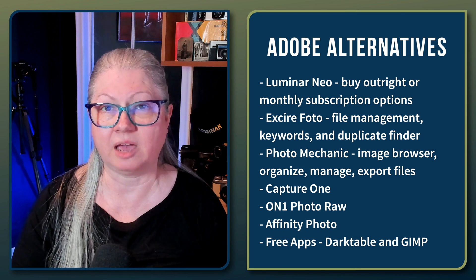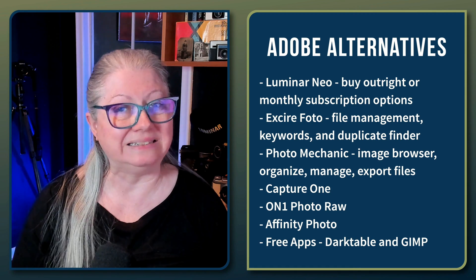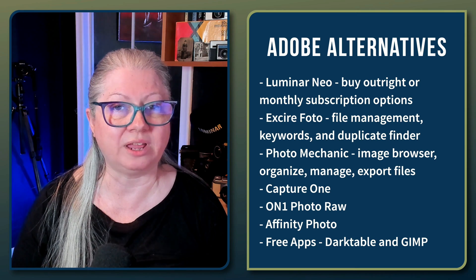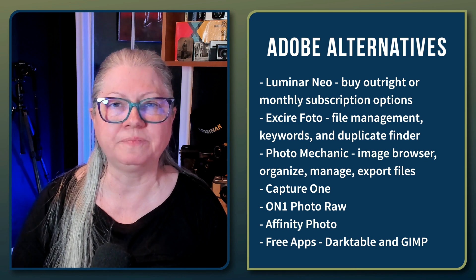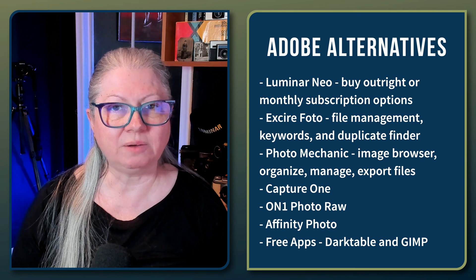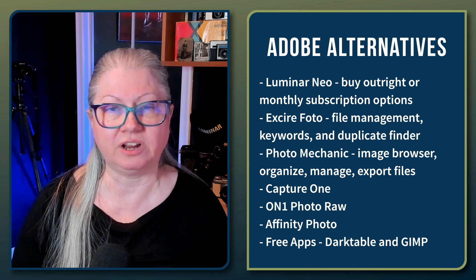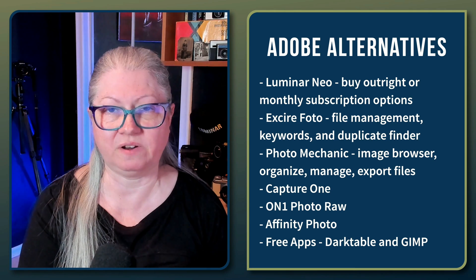You can also look at Capture One — it is quite a bit more expensive though. OnOne Photo Raw is another option, but not my favorite and not one I recommend personally. Affinity Photo is kind of like Photoshop Elements, but it doesn't have a catalog or image management or browser, so you can't really organize your files with it — you can just edit one at a time. Or you could look at some of the free options like Darktable or GIMP, but you get what you pay for; they will have limited functionality and if you're used to Lightroom and Photoshop you may find them frustrating. Photo Mechanic is another option for organization and file management, but it's fairly expensive.